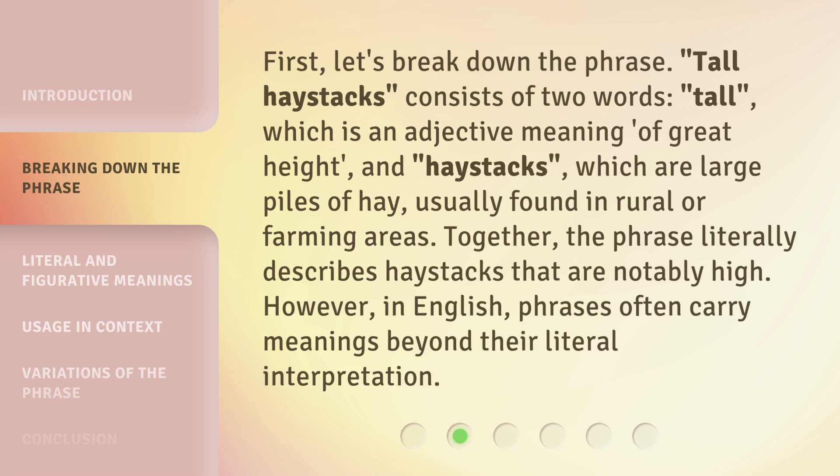First, let's break down the phrase. 'Tall haystacks' consists of two words: 'tall,' which is an adjective meaning of great height, and 'haystacks,' which are large piles of hay, usually found in rural or farming areas. Together, the phrase literally describes haystacks that are notably high. However, in English, phrases often carry meanings beyond their literal interpretation.